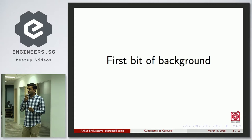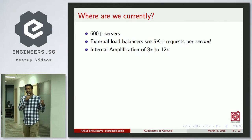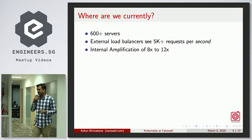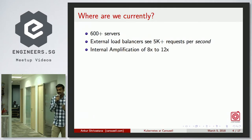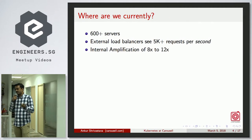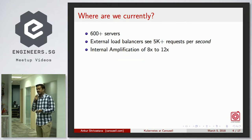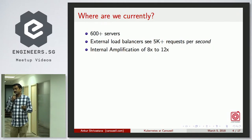Let me give you a bit of background so you understand what scale Carousel is at. We currently have close to 600 servers — most are 8-core or 16-core machines. Our external load balancers see roughly 5,000 requests per second on average, with an internal amplification of 8 to 12x, meaning we're doing around 50,000 queries per second across our entire infrastructure.